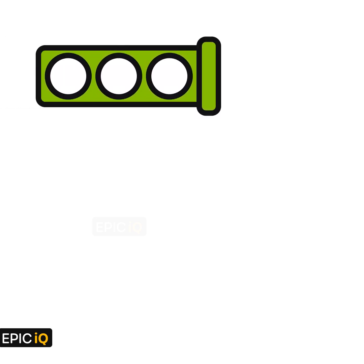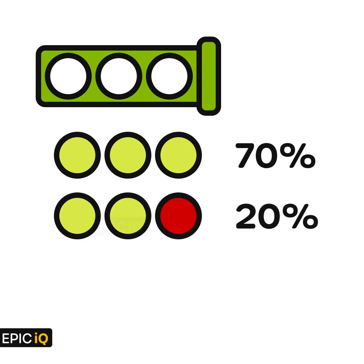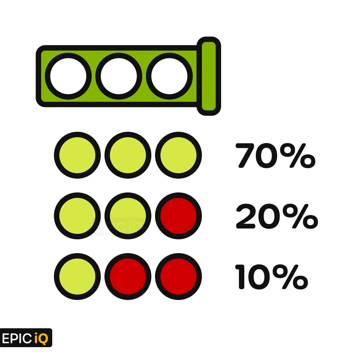I bought a pack of three tennis balls. Now some of the tennis balls in the pack can be defective. You know that there is a 70% chance that none of the balls are defective in a given pack. There is a 20% chance that just one of the three balls is defective, and finally, there is a 10% chance that exactly two balls in the pack are defective. Now the tennis ball can is opaque, so you can't see the balls from the outside, and you can't determine if a ball is defective without taking them out of the can.